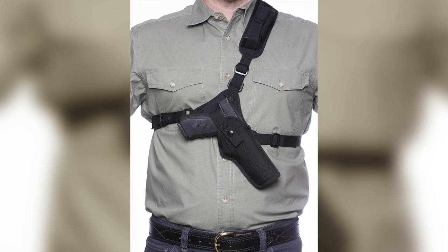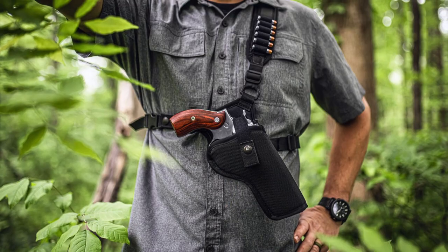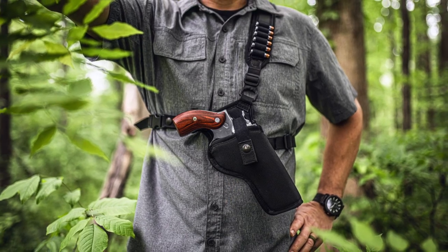It's a chest holster that holds the gun high on your chest. I carry it with a five-inch 1911, but they also make them for big-bore revolvers. They also make a leather chest holster under the brand name Diamond D Leather — that's the parent company.